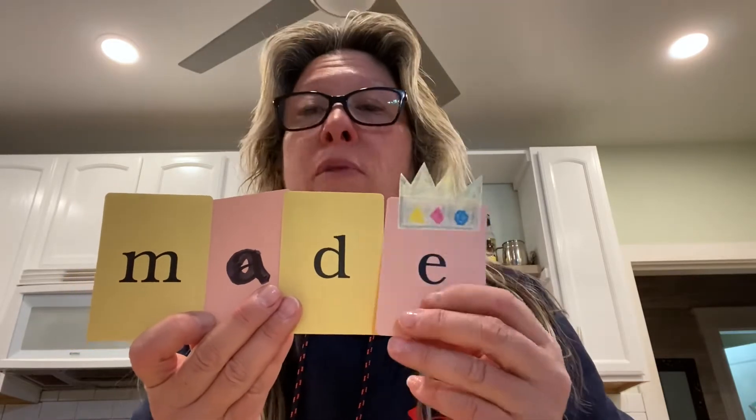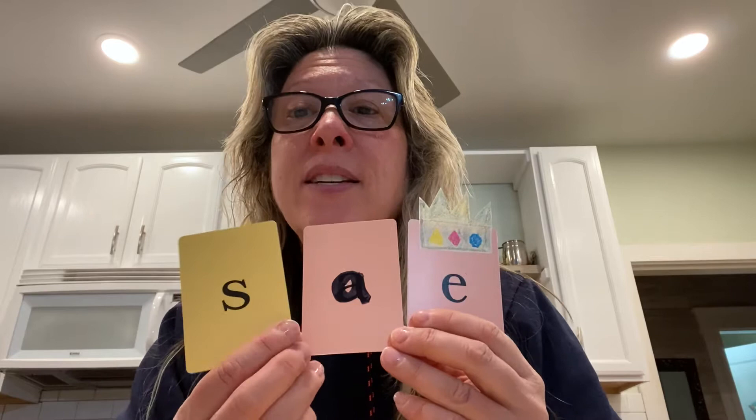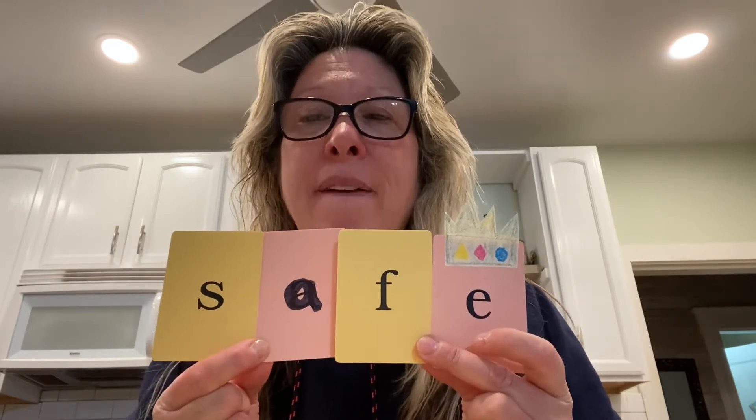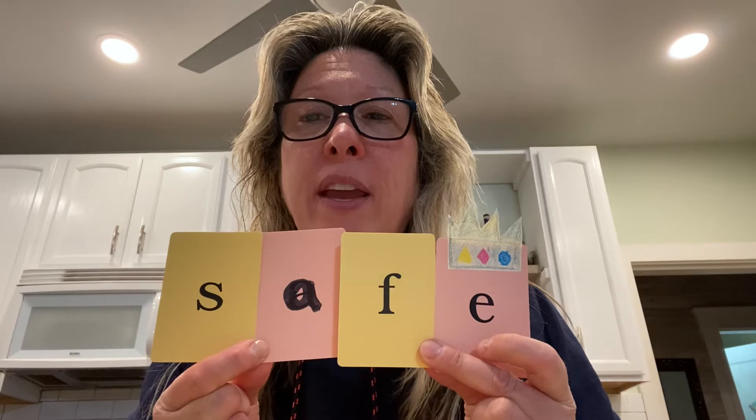Let's try another one. Remember we're going to keep the A and the E at the end. The next word is 'safe.' What do you hear in safe? Let's tap it out. S, A, F. Safe. That's right. At the beginning you hear S. Then A, then F. What do you think makes the F sound? An F? That's right. S-A-F-E. Safe. Good job.